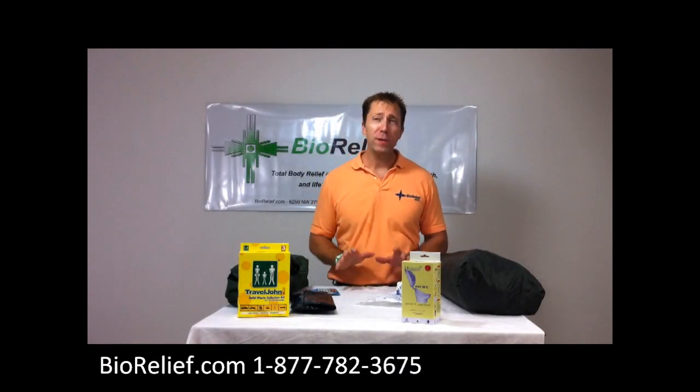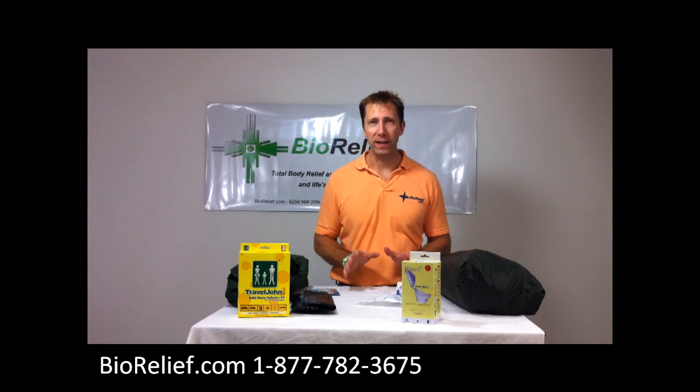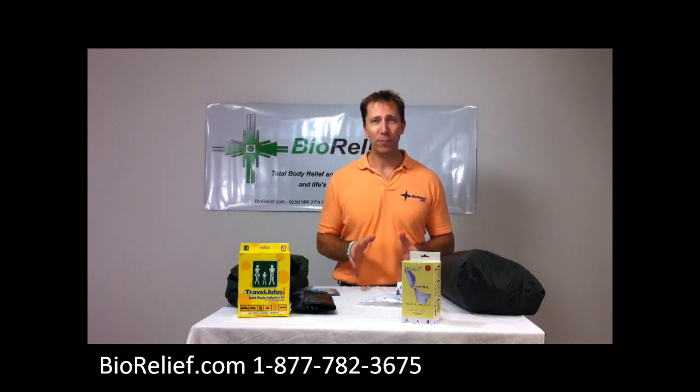My name is Jeff with BuyerRelief.com and I'm going to be showing you the tailgating port-a-potty kit. This is a complete portable restroom to take with you when you go tailgating. No longer does it require any of your group to leave to go stand in a public restroom line. The portalette is just someplace nasty that everybody else has been using all day. This is just for you and your group.